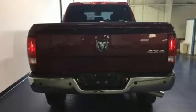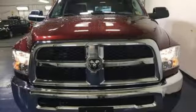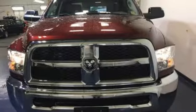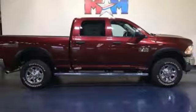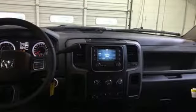Automatic transmission. Premium shocks. Driver selectable mode. Trailer brake controller. Streaming audio. Power heated mirrors. Manual tilting steering column. Pearl coat paint. HD suspension. Rear parking sensors. And V8 engine.